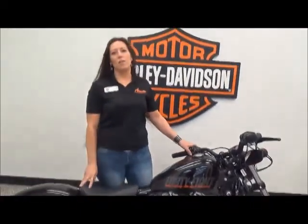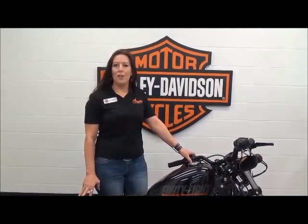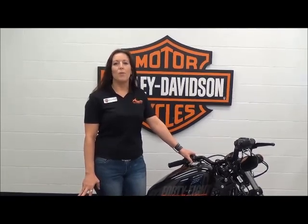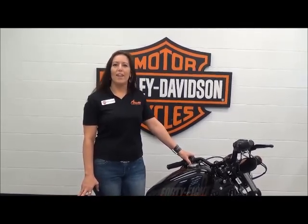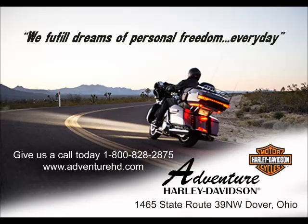This bike is going to come with the remainder of the factory warranty and has passed our multi-point inspection. It's ready for you to ride today. Please come and see me at Adventure Harley-Davidson to see this bike along with 200 other bikes, or give us a call at 1-800-828-2875.